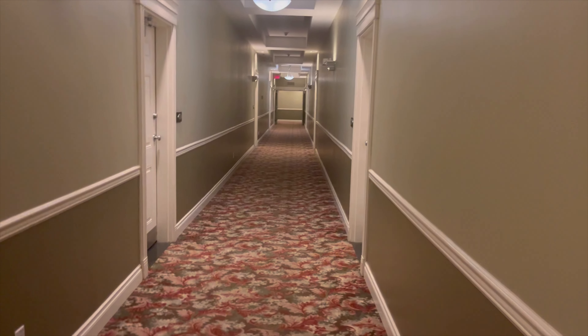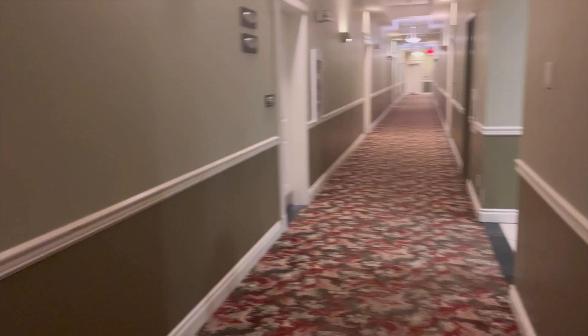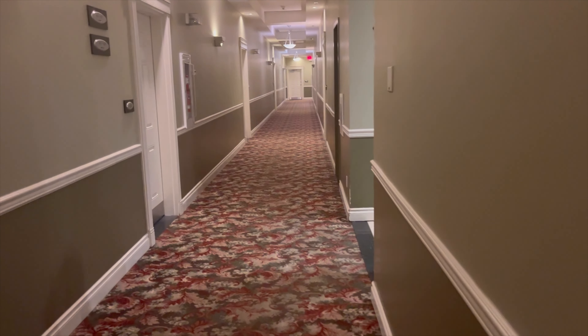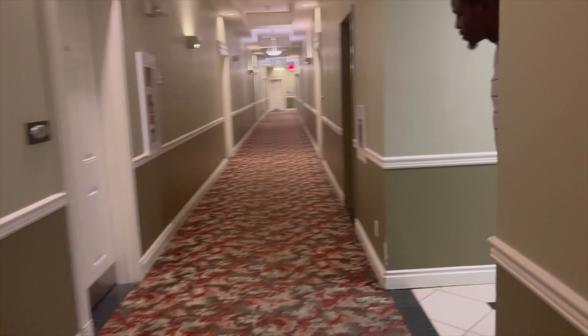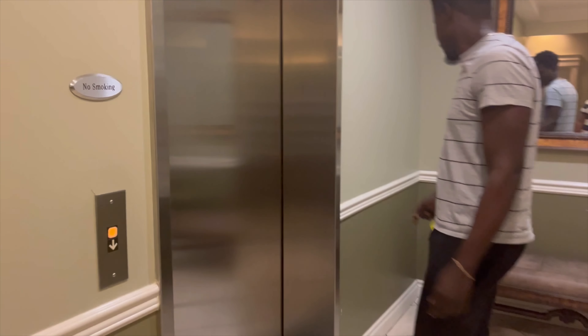This is the view from outside the apartment building. As you go around the corner, you have an elevator if you don't want to take the stairs. You can always take the stairs too. This apartment complex has four floors and we're on the fourth floor — the penthouse.